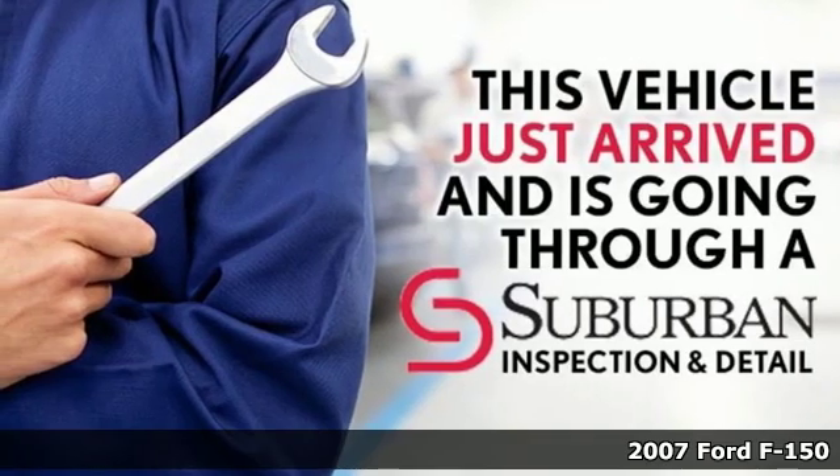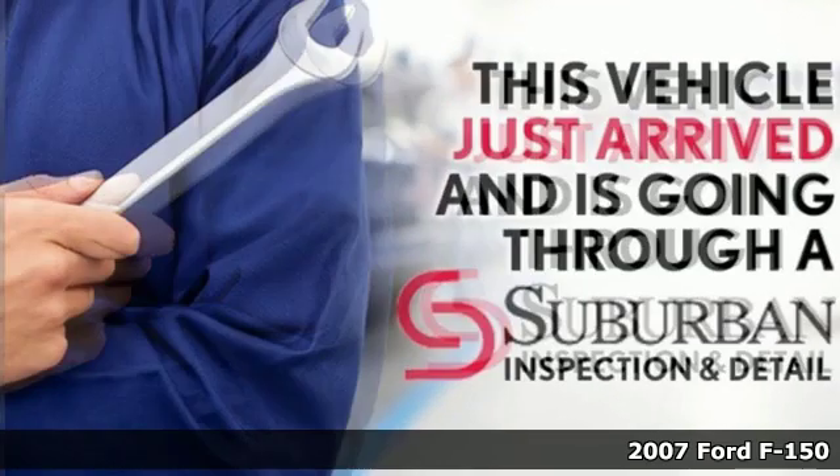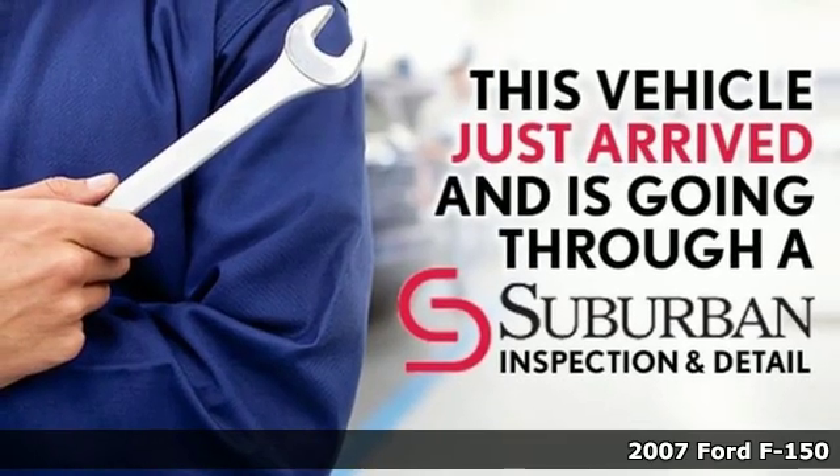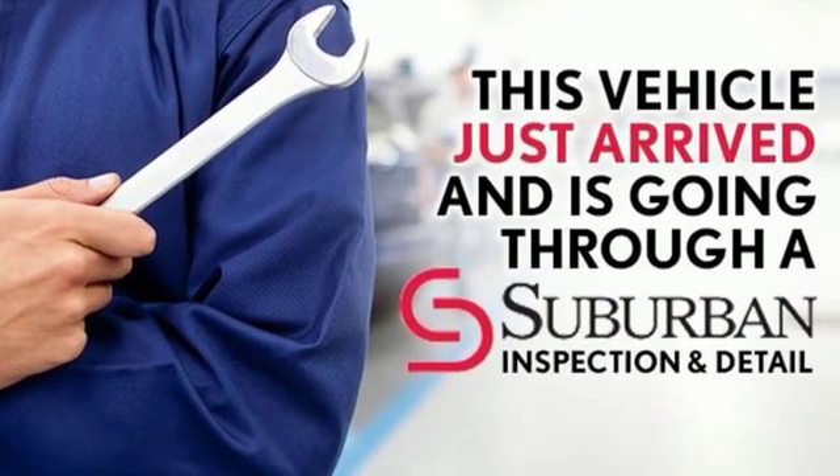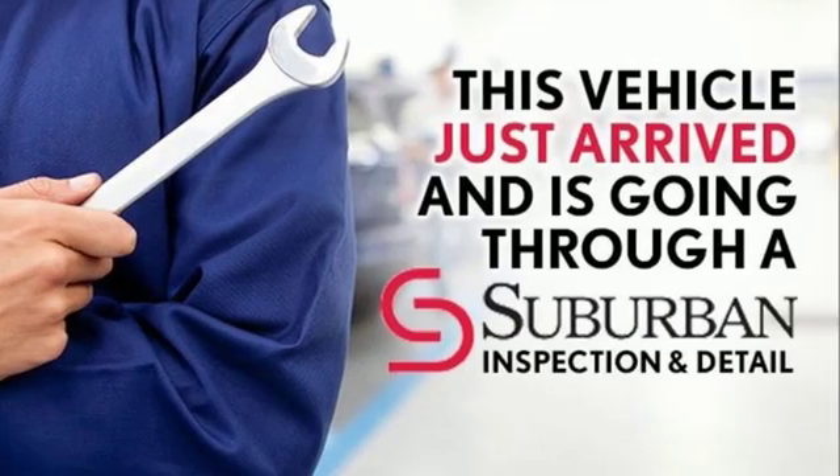It's a 2007 Ford F-150. Smart enough and tough enough to stand the test of time, the F-150 is a leader at the job site. It's well equipped with the features you need.